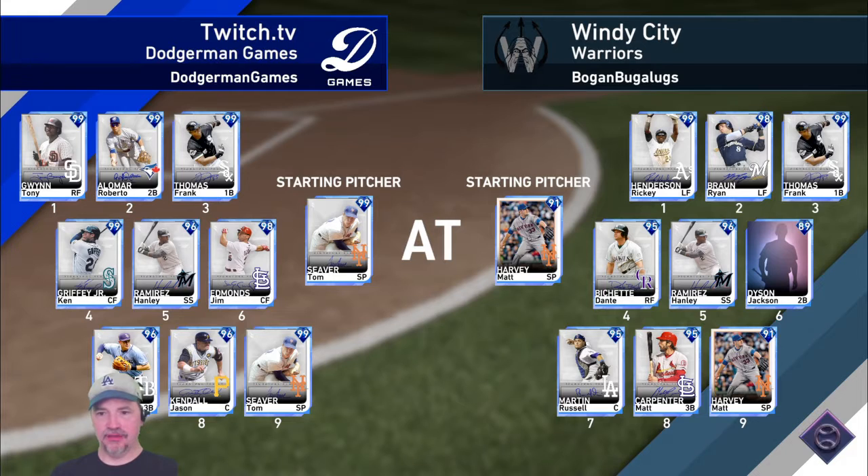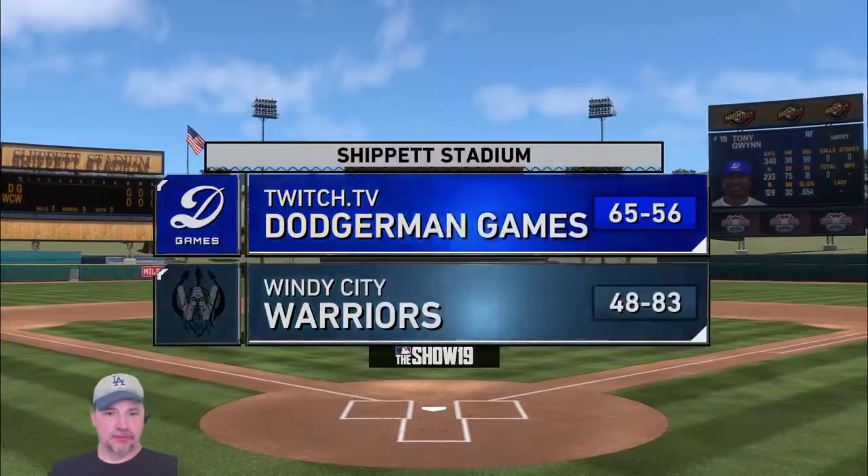We're facing Matt Harvey with Ricky Henderson, Ryan Braun, Frank Thomas, Dante Bichette, Hanley Ramirez, his creative player, Russell Martin, Matt Carpenter, and Matt Harvey. Afternoon baseball here on the show.